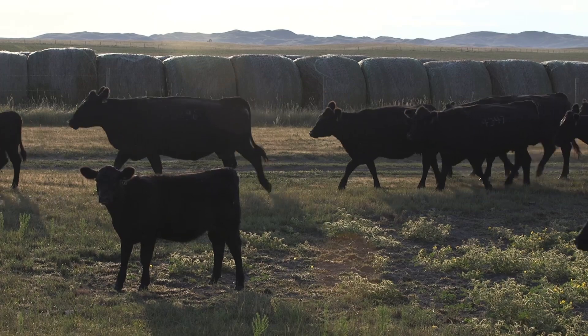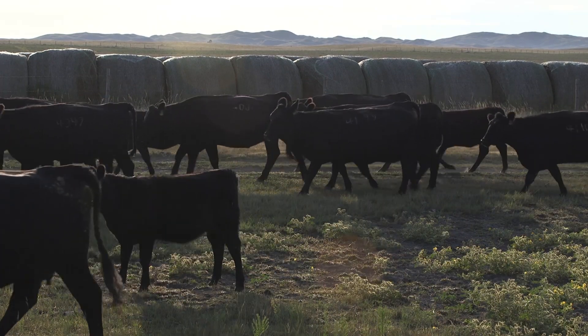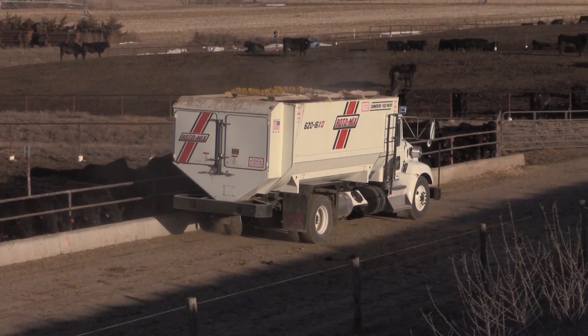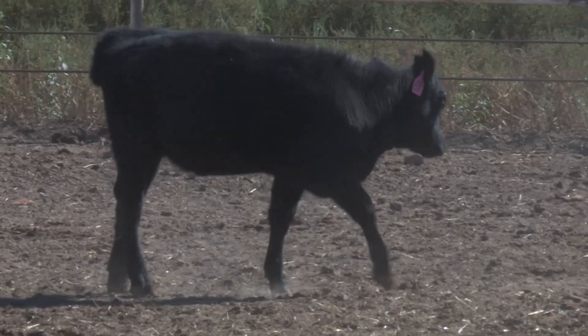Hill says data from Superior Livestock Auction shows a distinct advantage for weaned calves. Typically, a VAC 34 calf is worth around $20 more per head, and a VAC 45 calf nearly $50 per head more than a calf that's not preconditioned.